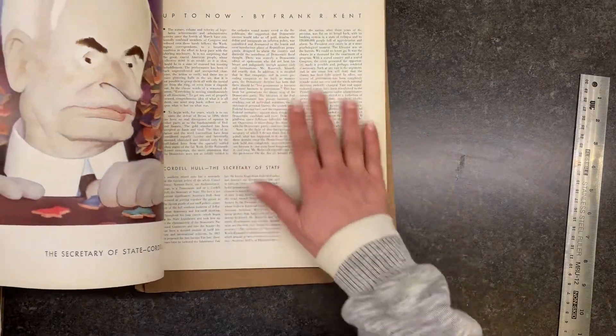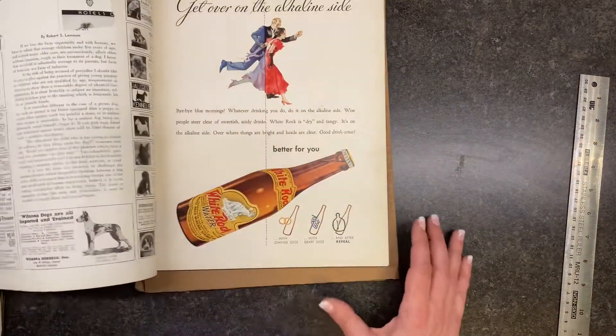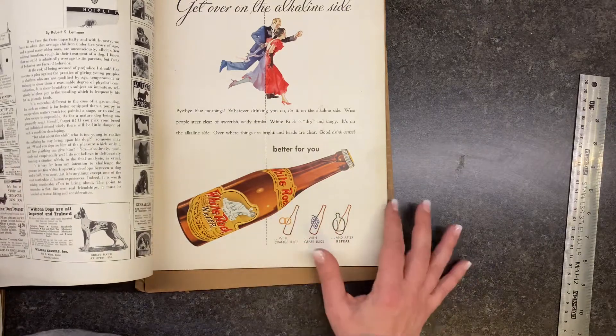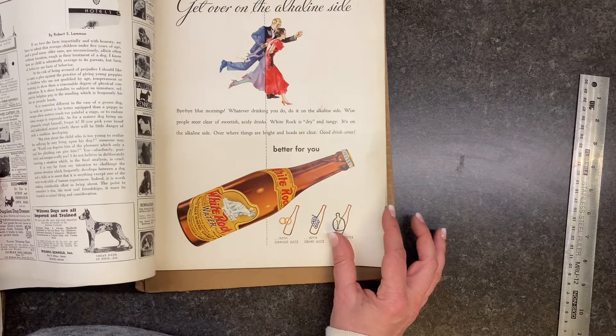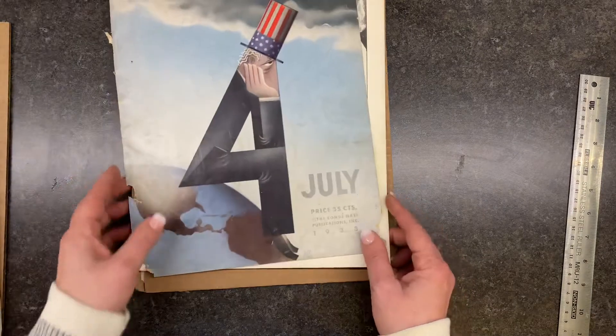These are pretty slick — they don't work as well, but you've probably seen where I actually make my own washi tape and pull up the pictures; I did that on a video a while ago. White Rock Water — very cute. There are two of those.